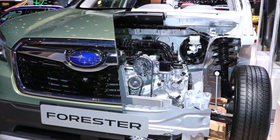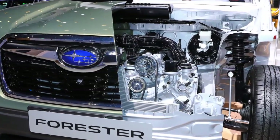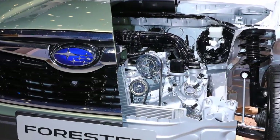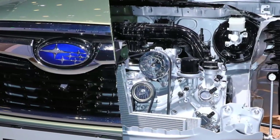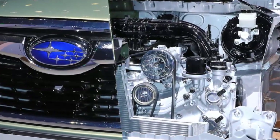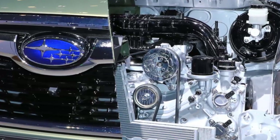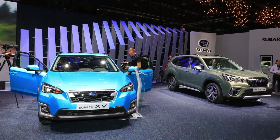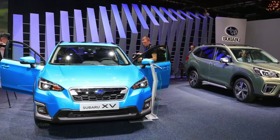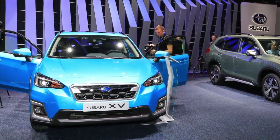Subaru hasn't announced any official fuel economy figures, including CO2 emissions. The new fifth generation Forester is slightly larger and wider than its predecessor, offering bigger interior space and a more practical boot. The interior is made with better quality materials and also claims to be quieter.